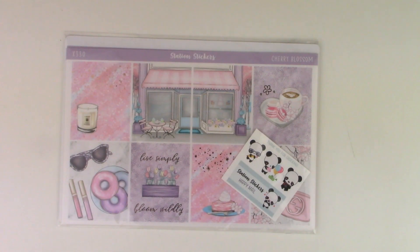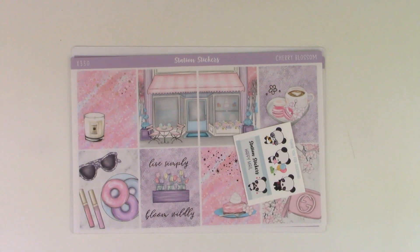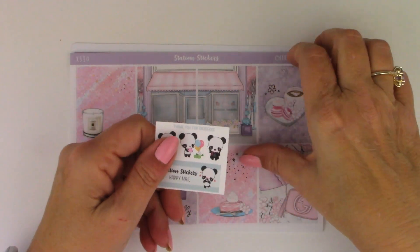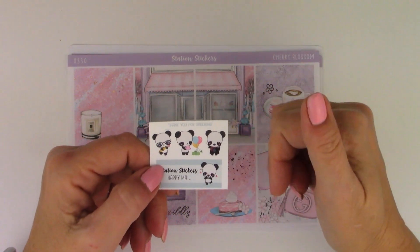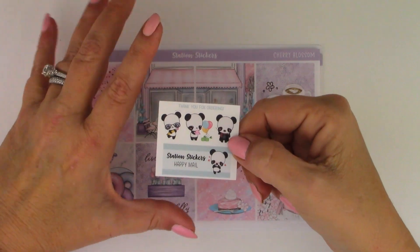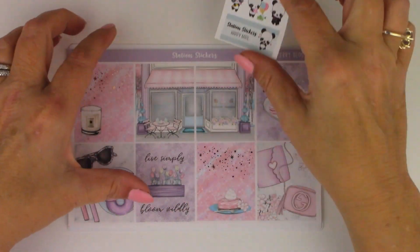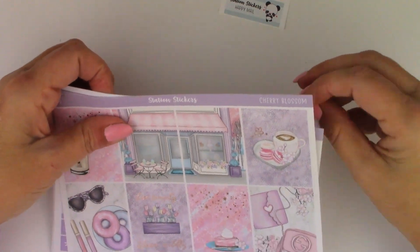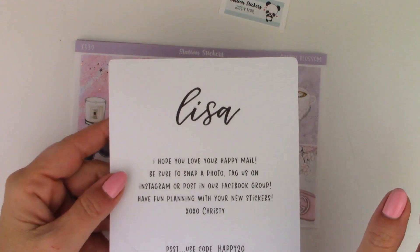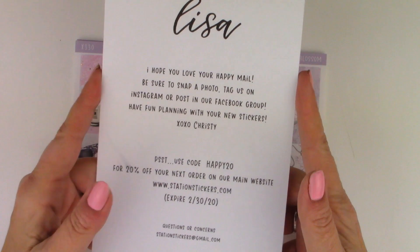Next I have my first order from Station Stickers, and I had such a good customer service experience with this shop. Apparently you can pick your foil colors, and I did not realize that. When I checked out I didn't select a foil color, so the shop owner messaged me asking what foil color I wanted. I thought it was a confirmation or shipping notice and didn't check it, so it was several days before I responded. She had already foiled and shipped it, but she offered to resend the pages in the foil I wanted. Of course I told her no because it was my fault, but that is what customer service should look like — I was really impressed.